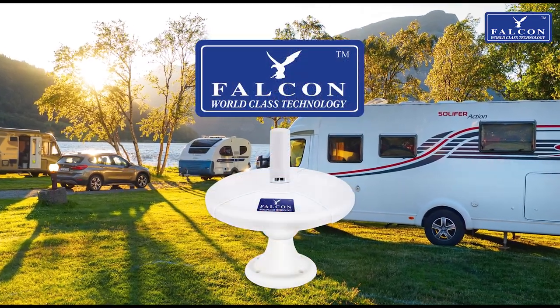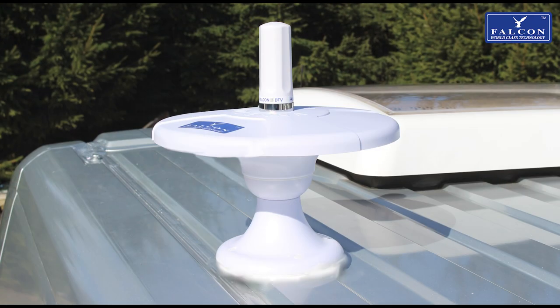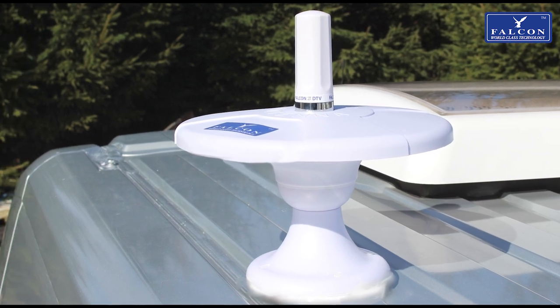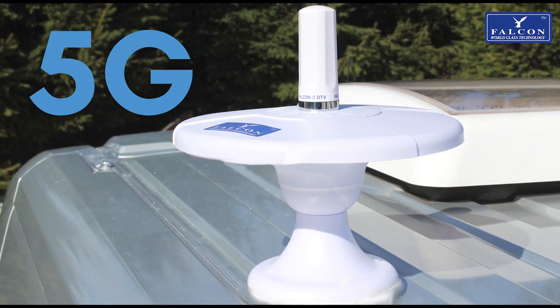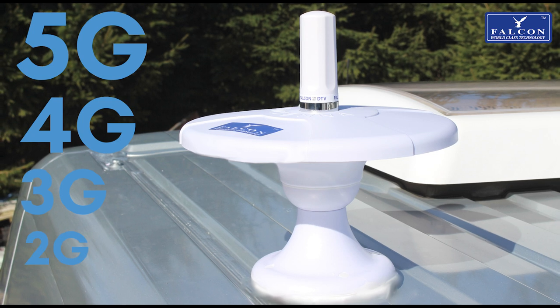Are you looking to add mobile internet to your motorhome or caravan to keep the whole family entertained or stay in touch with loved ones far away? Falcon has the perfect solution for you. The Falcon Evo DTV antenna collects powerful 5G internet, and where 5G is not yet readily available, the Evo DTV antenna is able to step down to collect 4G, 3G, and 2G.